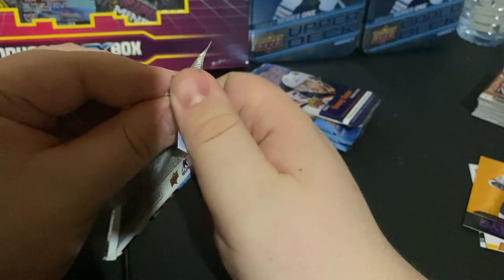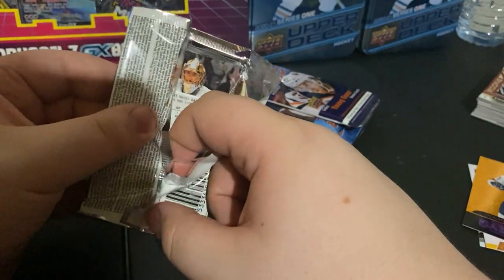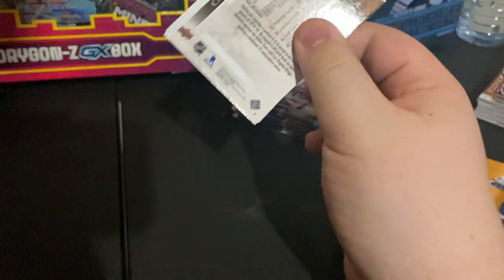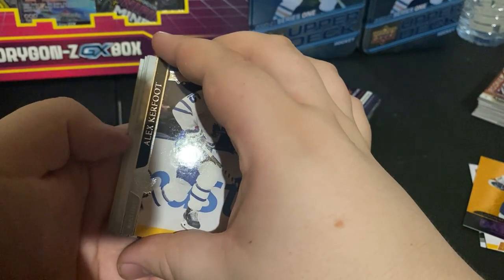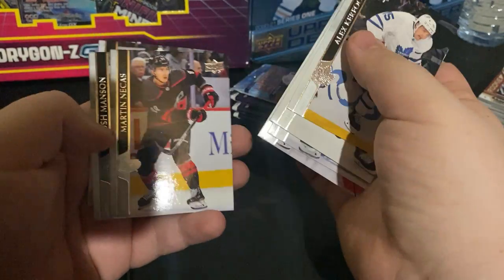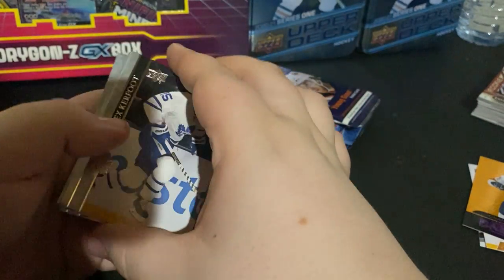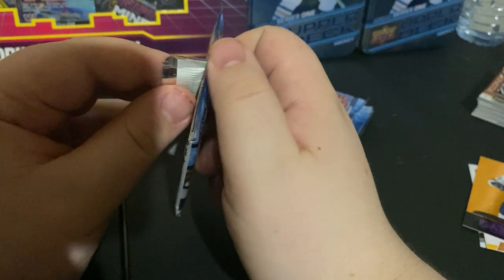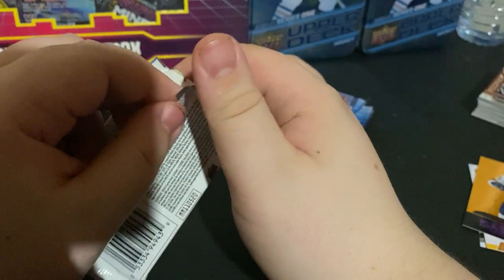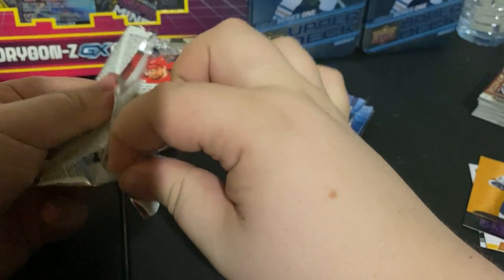Of course being an Oilers fan, I'd love a nice Phillip Broberg or Tyler Benson rookie in here. Alex Kerfoot, Nazem Kadri, Nikolai Ehlers, Josh Manson, Jeff Petrie, and Carter Hutton. Another base pack. Still supposed to get two more young guns, but we all know the problems they've had this year — I opened two hobby boxes on release date, one box had four young guns in it, the other had ten. So we all know there's been some production issues this year.